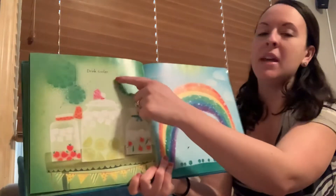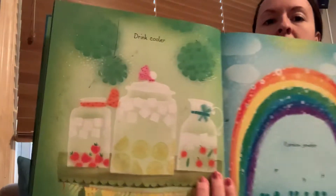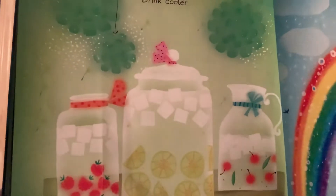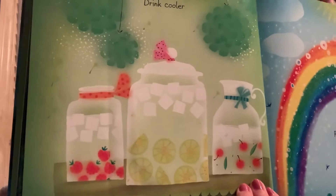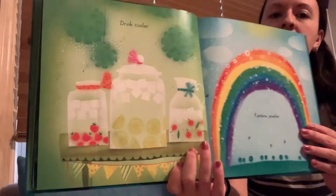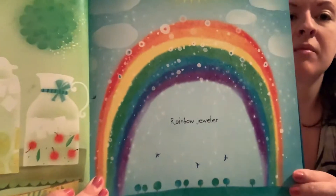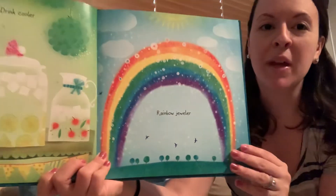Water can be a drink cooler. So let's look at the picture — how can water cool drinks? Water can be a rainbow jeweler. Addison, I love that rainbow you painted.